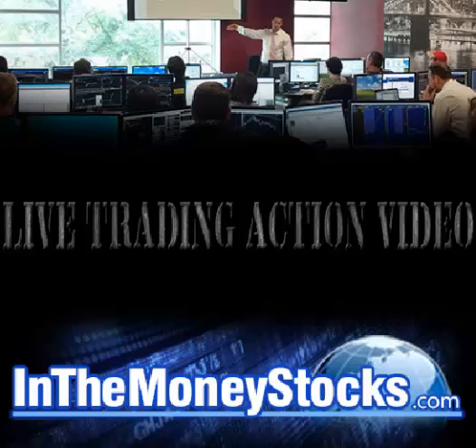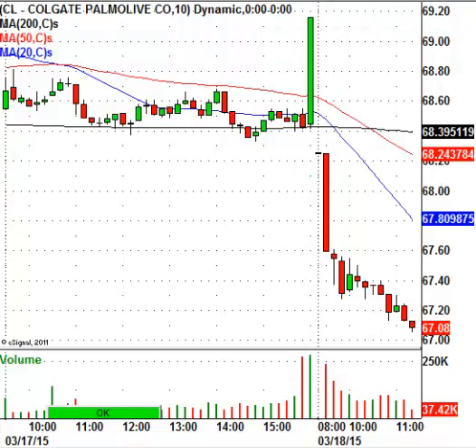The stock I'll be looking at soon will be Colgate. And if you take a look here at the chart, you can see the stock is selling off pretty sharply today. It's down about $1.33 to $67.08 per share.